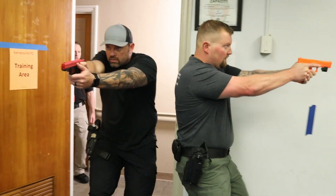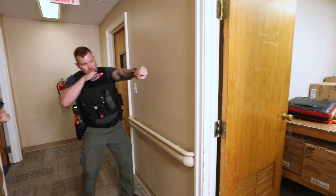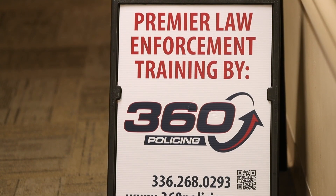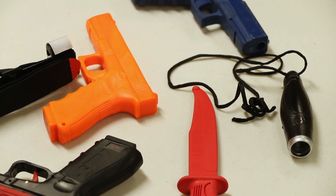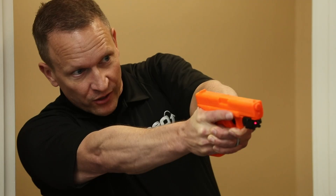This course is geared towards the uniformed patrol officer that's having to handle the everyday security checks at the residence or maybe even the typical commercial building search. The concept is to understand and operate within the context that you've been given. This course is geared towards the uniformed officer that may only have three officers working that particular shift.